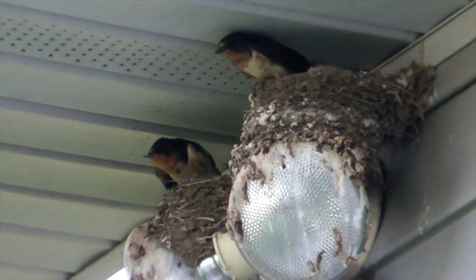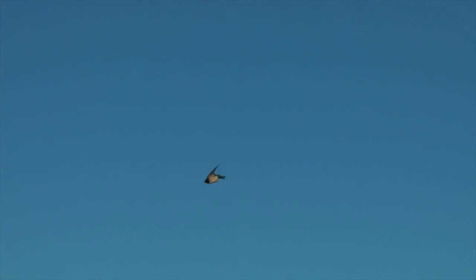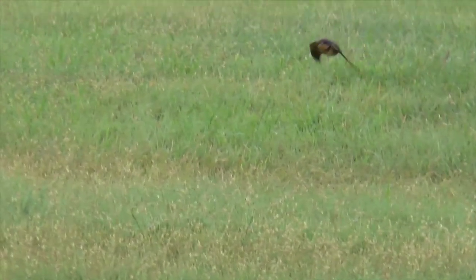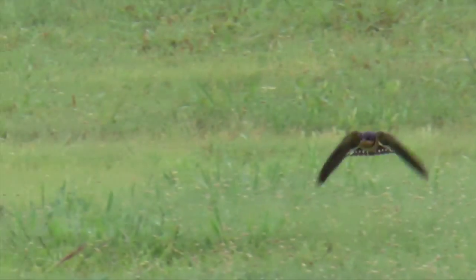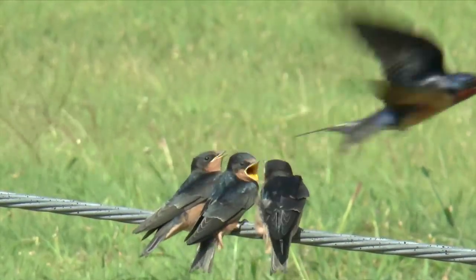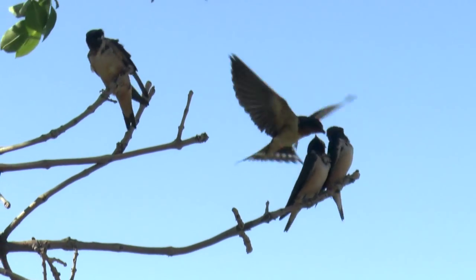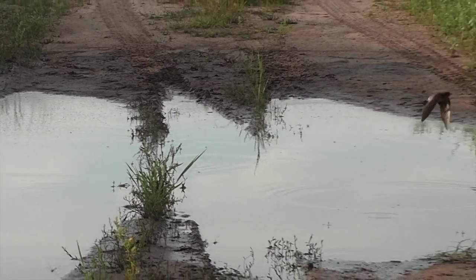If you've got a barn, or even a house in the country around water, you've probably got barn swallows. These nimble fliers do most of their work on the wing, feeding themselves and their young in mid-flight without stopping. They even drink while flying.